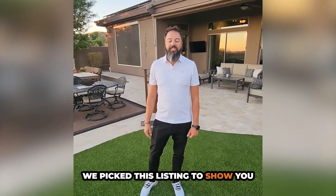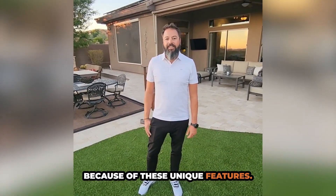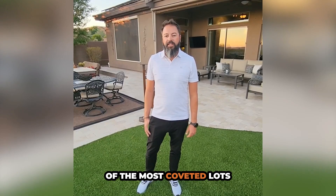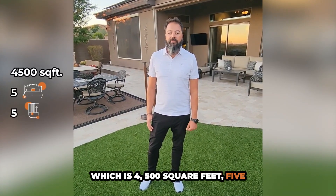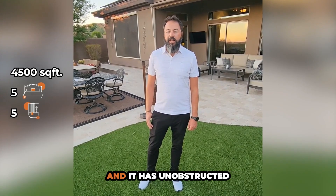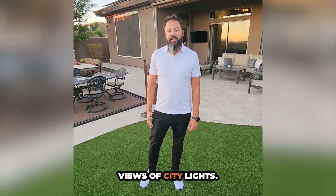We picked this listing to show you because of these unique features. This home is located on one of the most coveted lots of Anthem Country Club. It's the Rochester model, which is 4,500 square feet, five bedrooms, and five bathrooms. And it has unobstructed views of city lights.